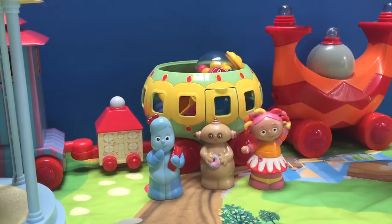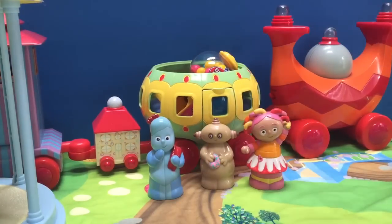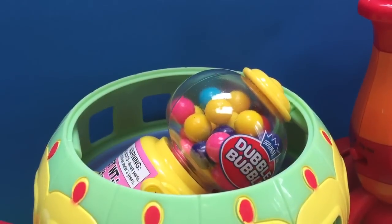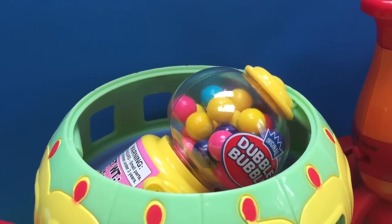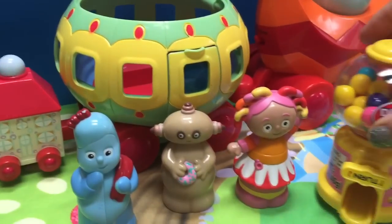The Ninky Nonk has something inside. What is it? A gumball machine! Yes, it's a mini gumball machine. Let's take it out and have a look. How fun!